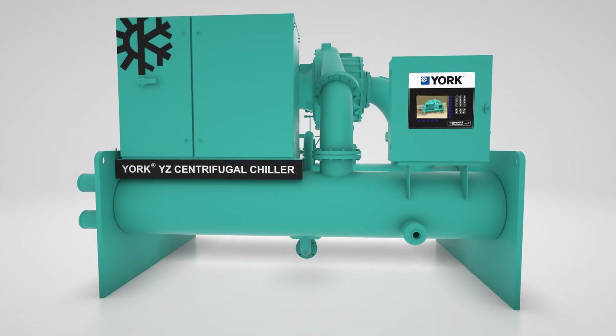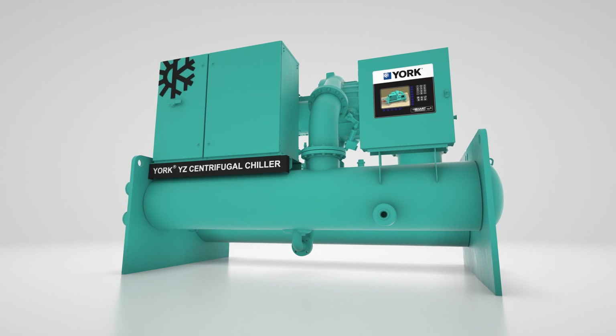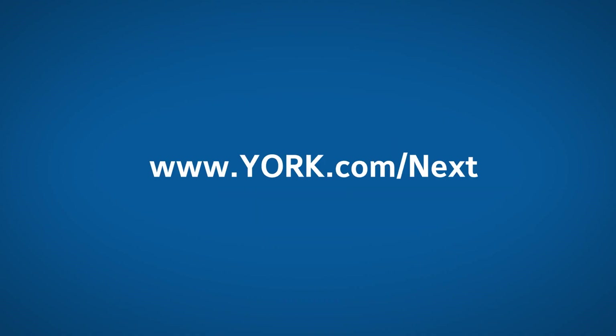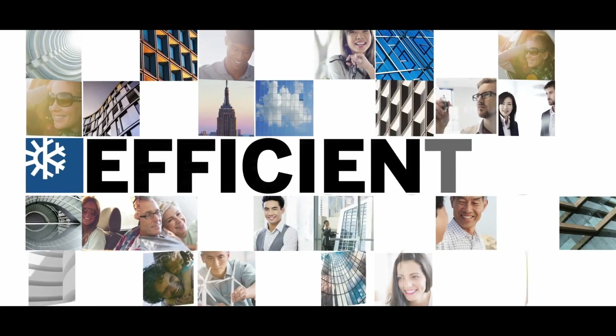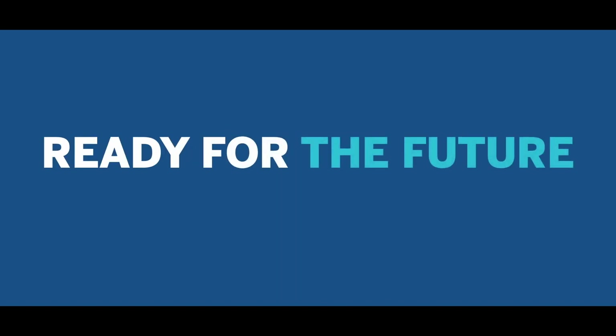York YZ — the first chiller built to exceed every expectation, today and tomorrow. York: high-performance environments for life.